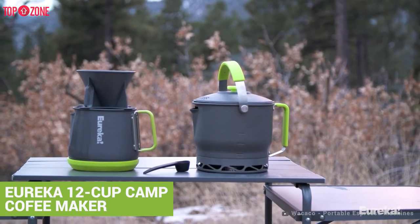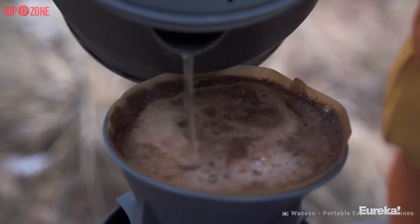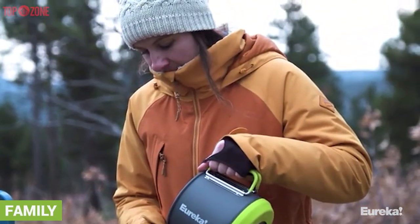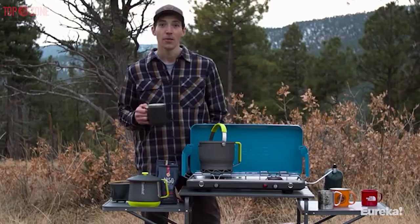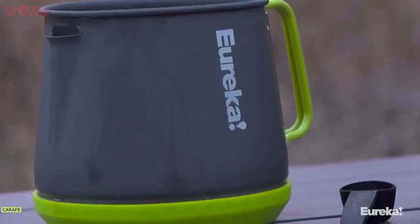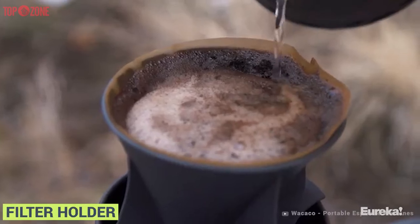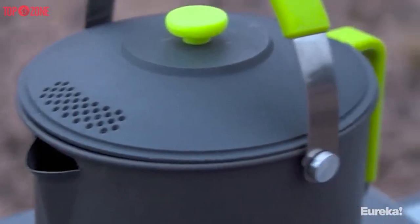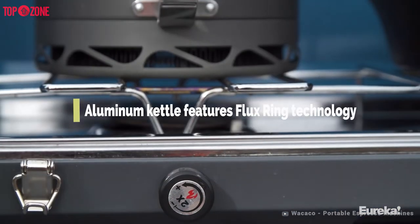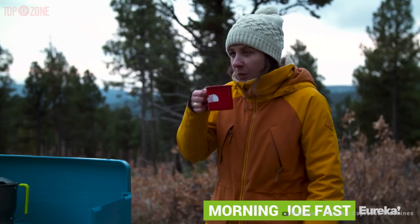The Eureka Camp Cafe is an outstanding addition to any camp kitchen. It is a decent size and is perfect for families or large groups. The Eureka Camp Coffee Maker adds a 2.5-liter kettle, a carafe, a coffee scooper, filter holder, and lid all in one portable and packable system. The base of the anodized aluminum kettle boasts some patented tech so it heats more efficiently than most other camp kettles, meaning you will get your cup of morning joe fast.